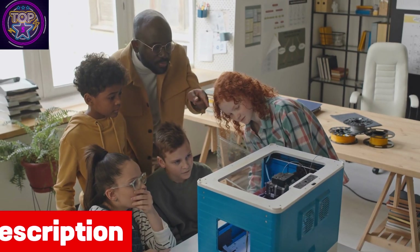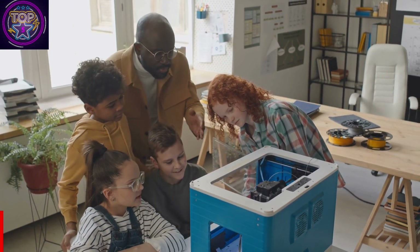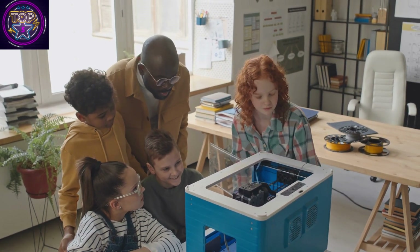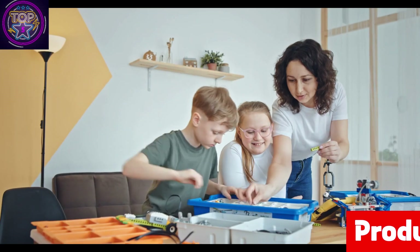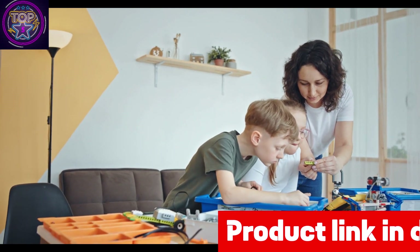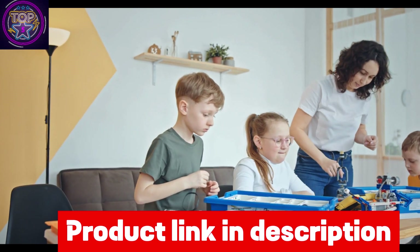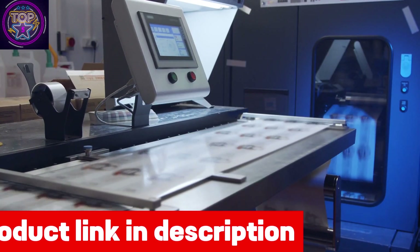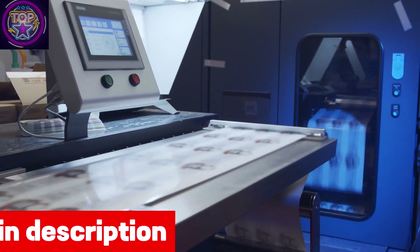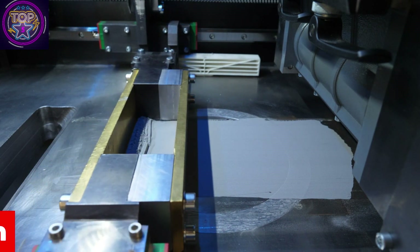The FLASHFORGE ADVENTURER 3 PRO 2 prioritizes safety and precision. With its fully enclosed structure, it guarantees optimal temperature control for accurate printing and material stability, creating a secure and comfortable printing environment perfect for STEM education, prototyping, and artistic creations. It is equipped with durable nozzles designed for abrasive filaments and high-speed printing, offering nozzle diameters from 0.3mm to 0.6mm and a maximum temperature of 265 degrees Celsius.